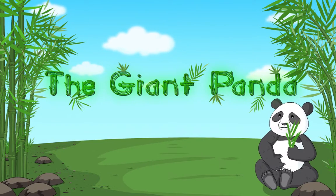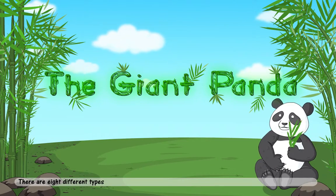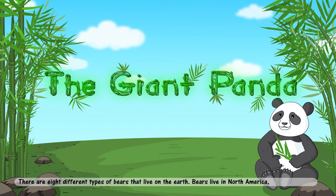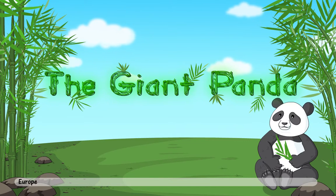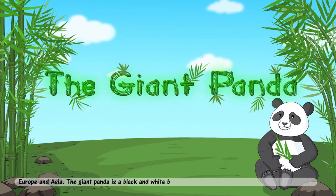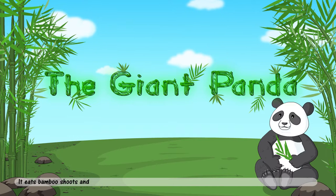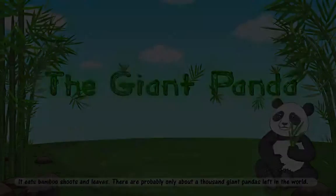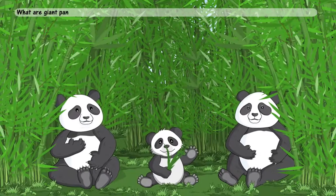The giant panda. There are eight different types of bears that live on the earth. Bears live in North America, South America, Europe and Asia. The giant panda is a black and white bear that lives in China. It eats bamboo shoots and leaves. There are probably only about a thousand giant pandas left in the world.